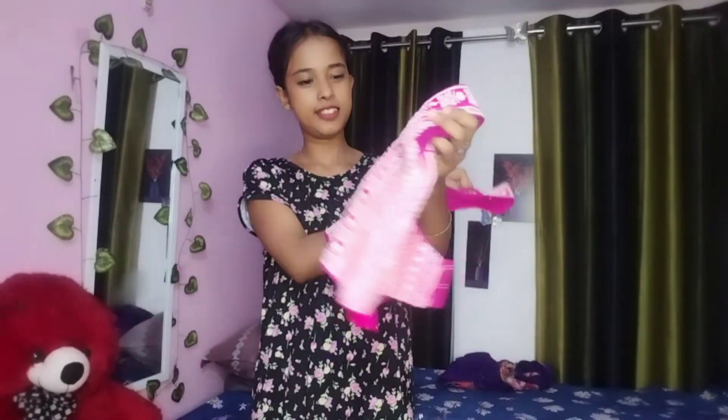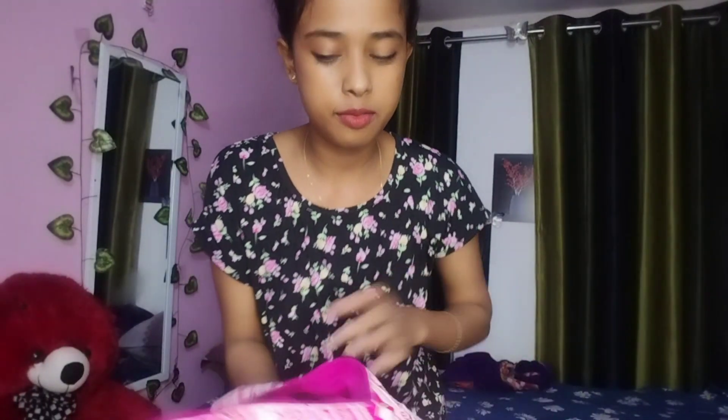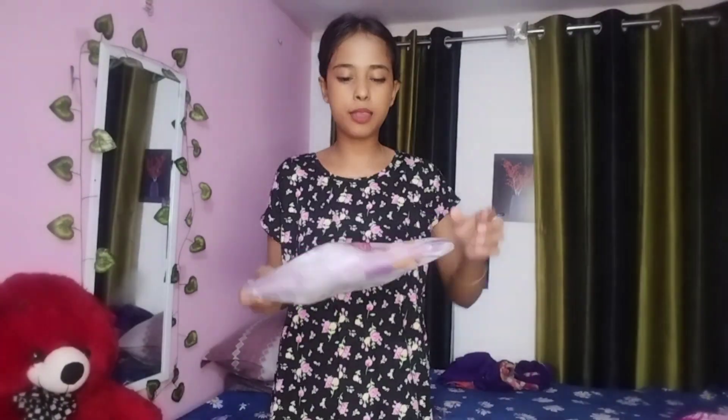This is my third collection — pink color. I need to alter all of these things to fit my body. This is my third collection.